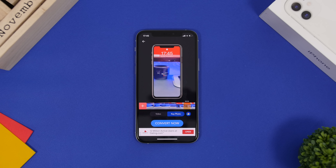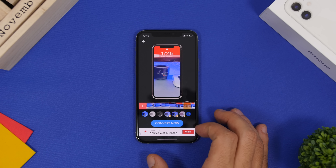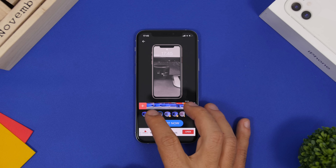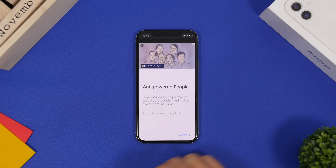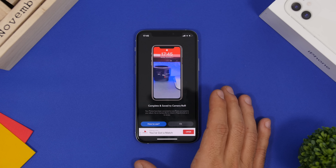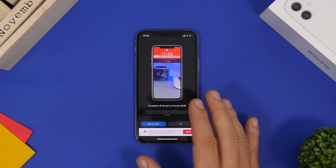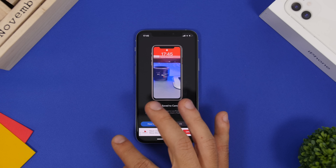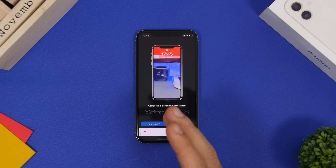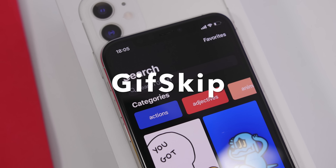You can then choose a key photo — the still image displayed on the lock screen when the wallpaper isn't playing. Add optional filters, then tap Convert Now. Once saved to your camera roll, you can apply it as your lock screen wallpaper and enjoy a full video as your lock screen.